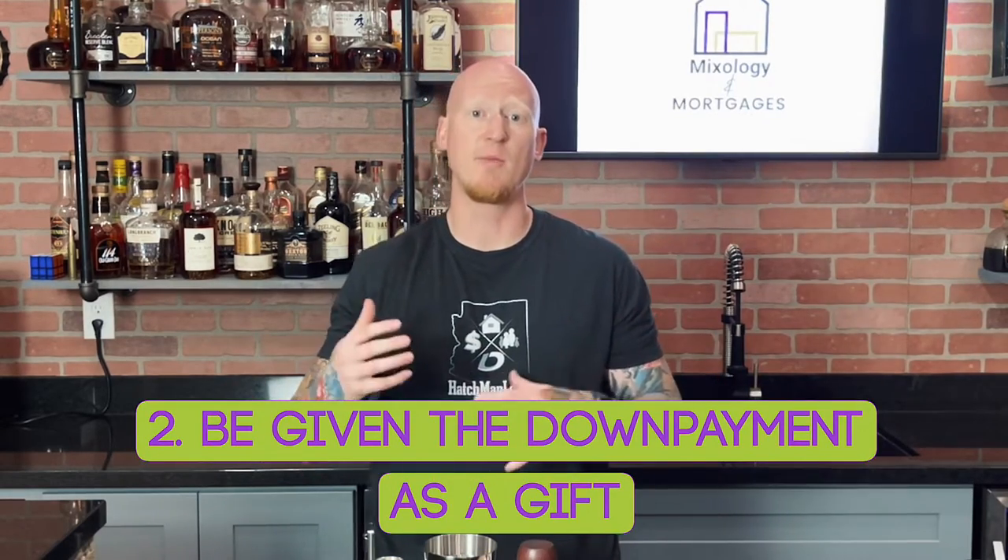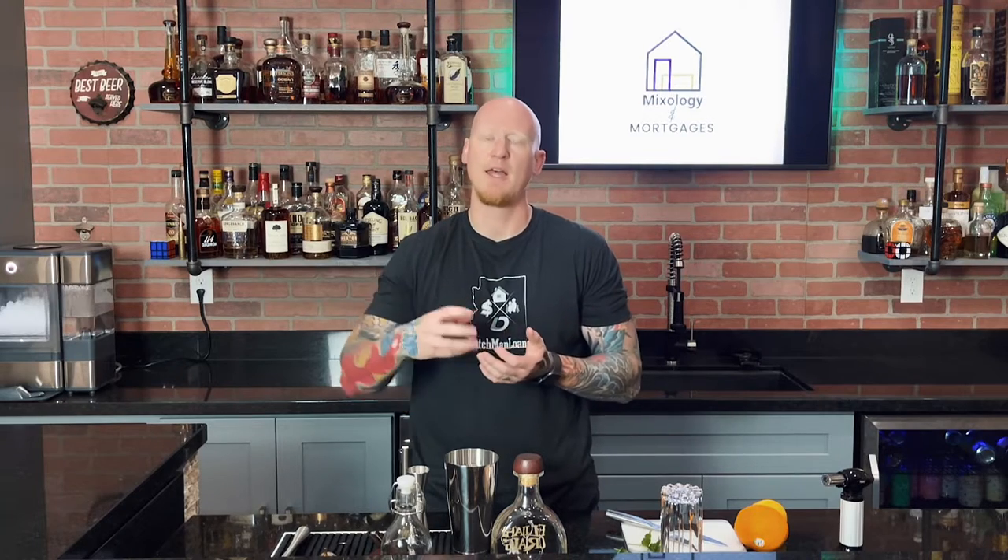The second way you can get additional funds for your down payment is a gift. Gifts are allowed from relatives and family members. It doesn't need to be a close family member, but it can't be some random person. If you have an individual who is able to gift you the funds for the down payment and/or closing costs, that is perfectly acceptable with both conventional and FHA. This does have to be a gift — there are no tax ramifications for the person gifting or for you receiving the money. Before any money gets moved around, always talk to your loan officer first.